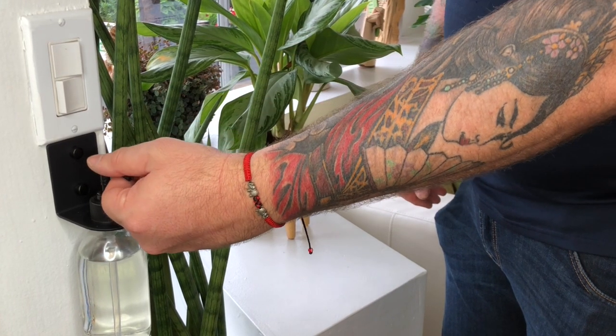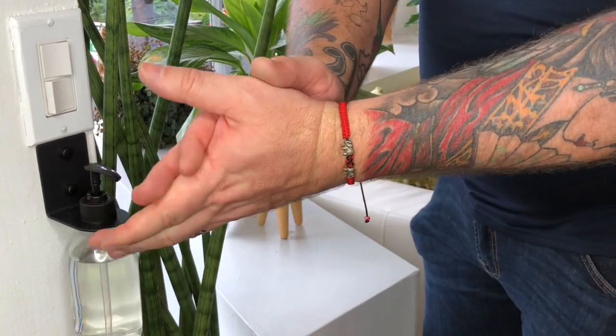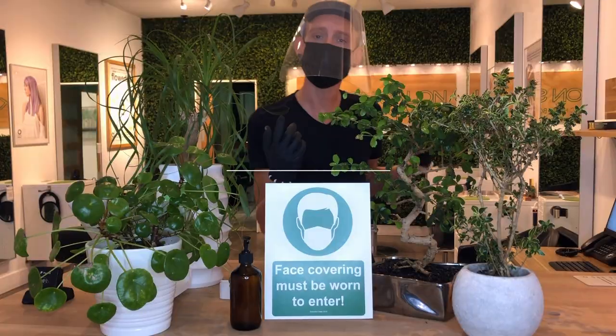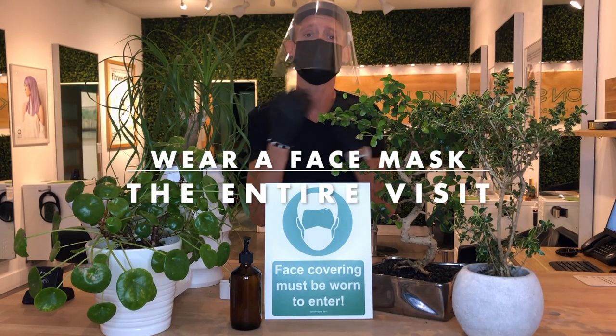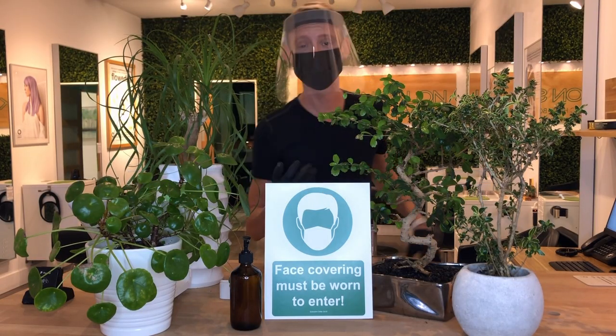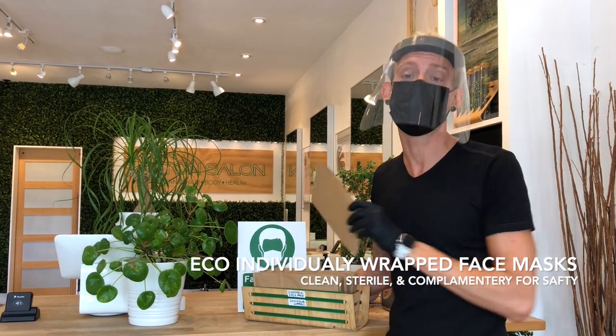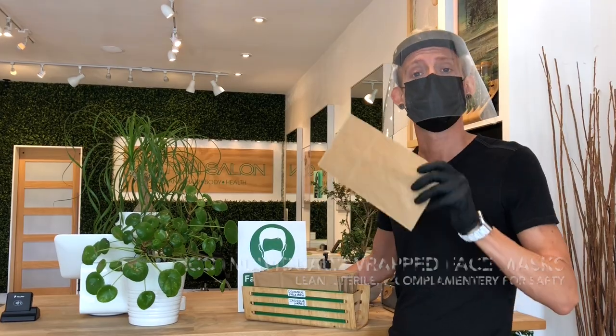Upon entering, all clients and staff are required to use hand sanitizer stationed at the door. All clients are asked to wear masks their entire visit to our salon. If you as a client do not own a face mask, we will be providing individually wrapped face masks.